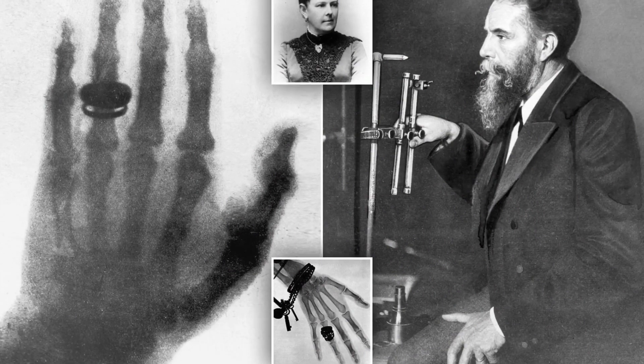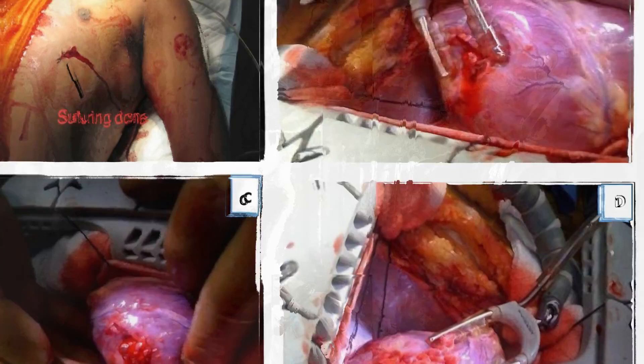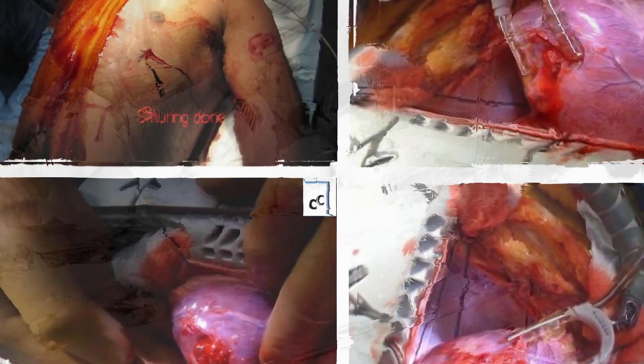The first X-ray is performed in Germany in 1895. Also in Germany, the first successful open-heart surgery is performed to repair a stab wound in the muscle of the right ventricle.